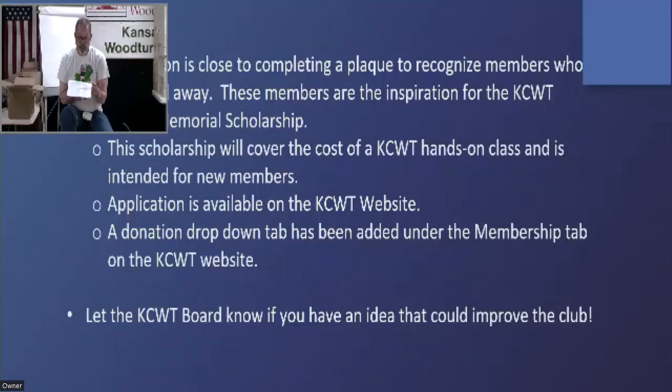Please let the board know if you have an idea that could improve the club — we've had a few come in from members and we're implementing some things. If you've got an idea, the board would appreciate hearing about it. Some of you may have heard that the shop is going to be moving. By May of 2024, we will be out of this space.